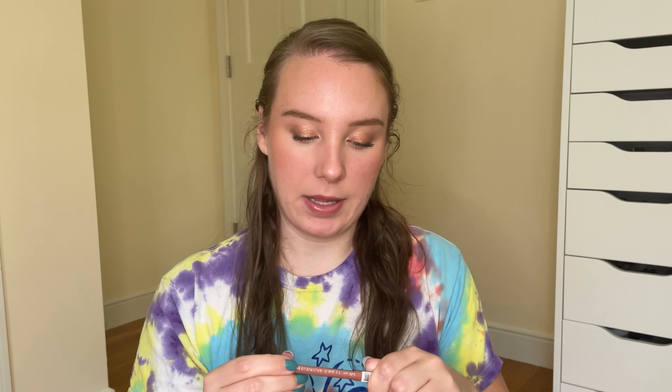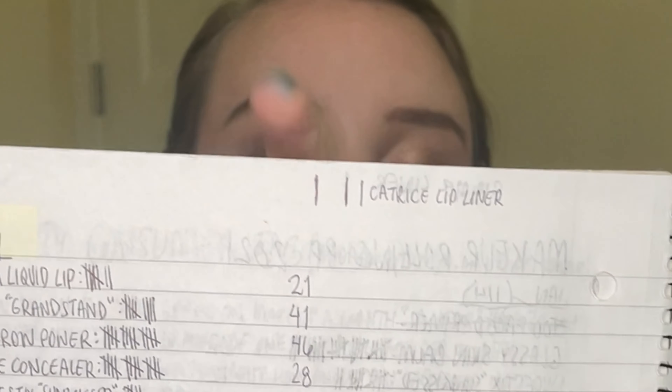The next product is a lip liner — the Catrice Long Lasting Lip Pencil in the shade Vintage Rose. Obviously there is quite a bit of this left, so it will take me a long time to finish, but I have used this 36 times so far. Looking at the update lines at the top of the page, I've been making pretty good progress each month, especially last month. It's the easiest shade to throw on — it's basically the same shade as my lips — so it works really well as an everyday lip liner.